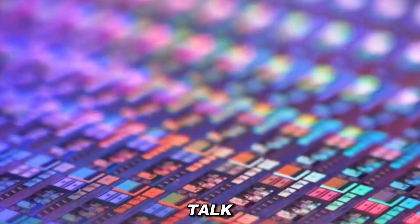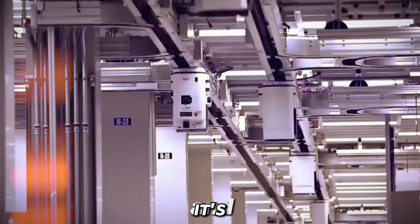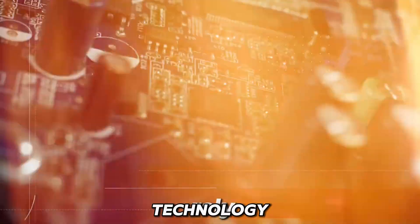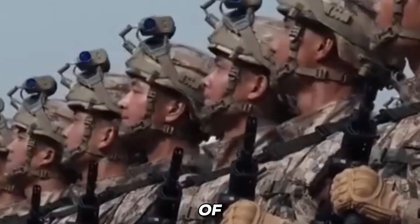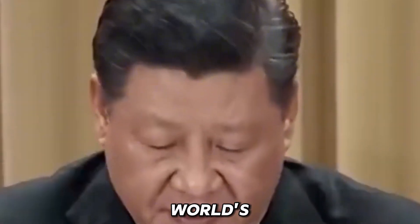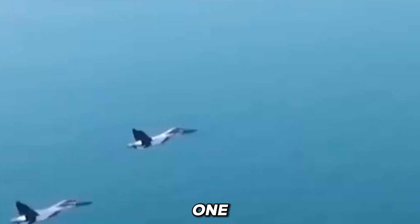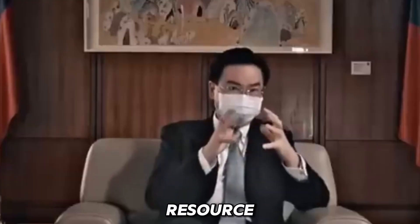Now let's talk about some drama and why bismuth matters — the global chip race. This invention isn't just a lab trick; it's sparking a new race in technology. China did it first, and that's because they have most of the world's bismuth supply. Over 70% of global bismuth comes from China, turning what was once a overlooked product into a valuable resource. If bismuth chips become the next norm, controlling the supply could give a country a huge edge, just like oil did in the past.